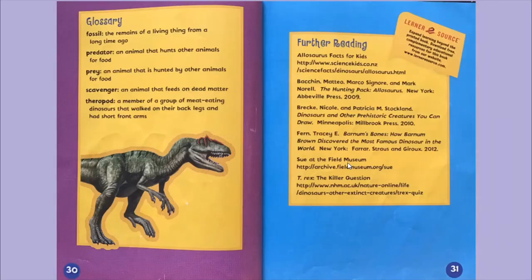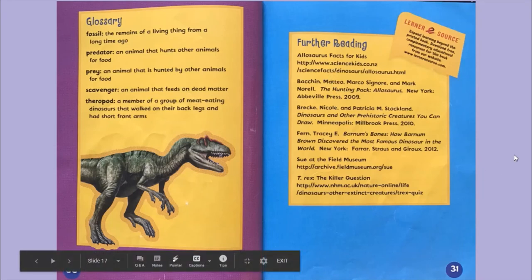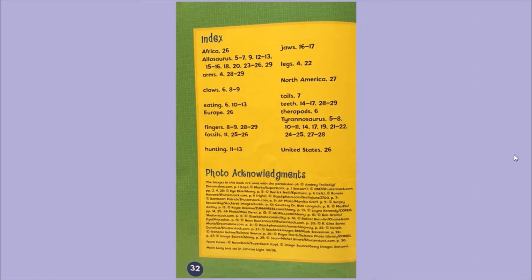At the back of the book we find the glossary, which gives us definitions for words in the story. A fossil is the remains of a living thing from a long time ago. A predator is an animal that hunts other animals for food. Prey is an animal that is hunted by other animals for food. A scavenger is an animal that feeds on dead matter. A theropod is a member of a group of meat-eating dinosaurs that walked on their back legs and had short front arms. We can also find other books listed here about these dinosaurs. The end of the non-fiction book is always the index, which gives us the page number of where we will find different information in the book.